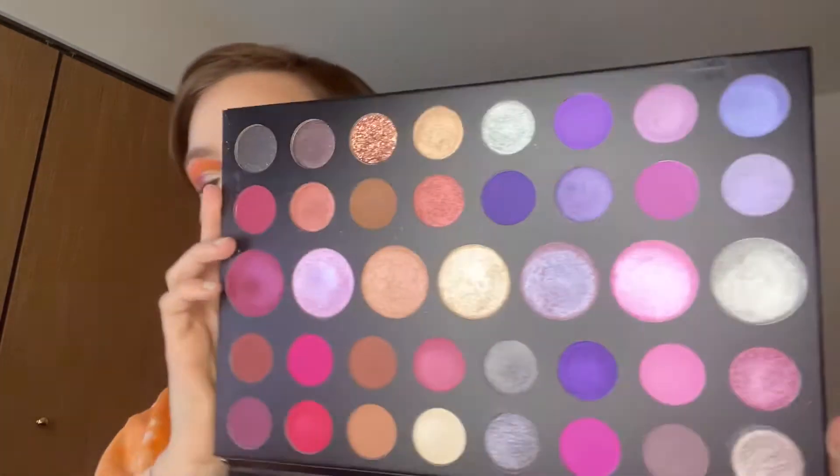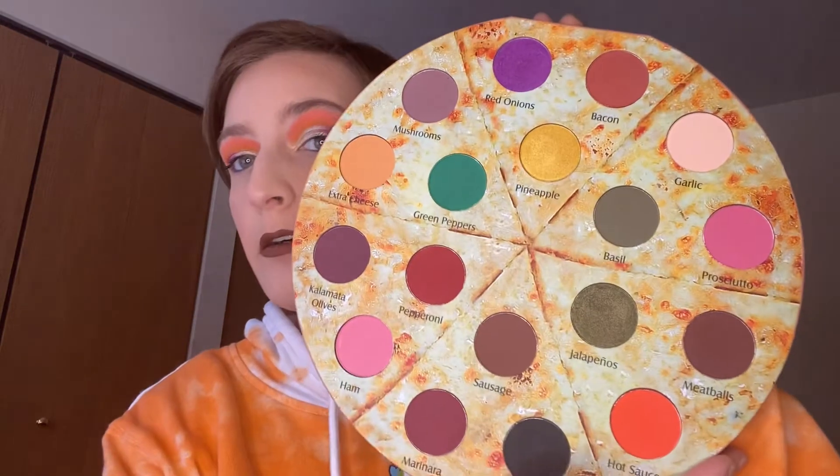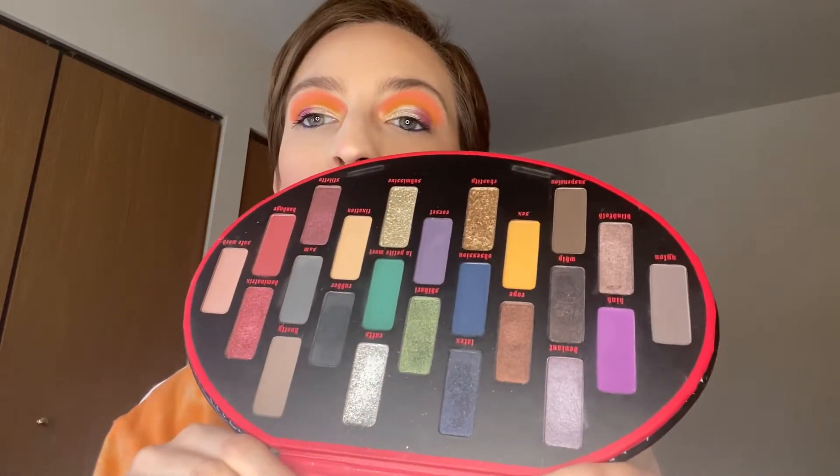We have Morphe 39S — also keeping. I quite like this one; I wear a lot of purple. We have the Glam Light Pizza palette — keeping this one as well. We have the KBD Fetish palette — also keeping. I quite like this one.